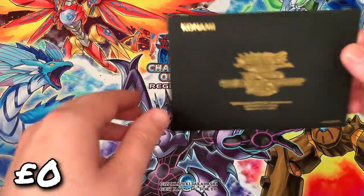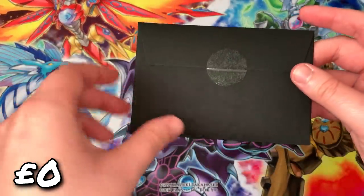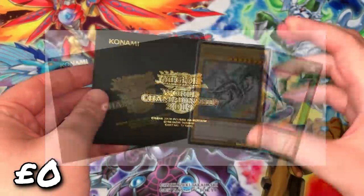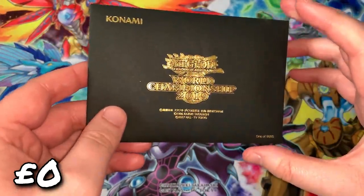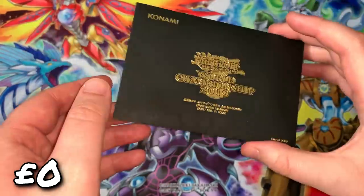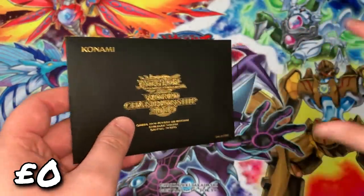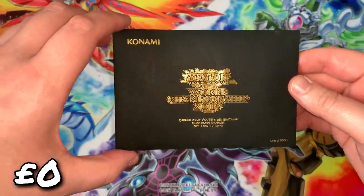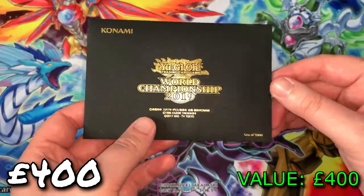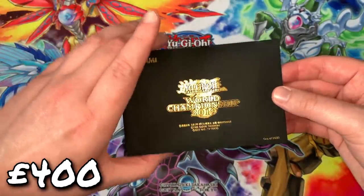Starting with the personal collection, we have the 2019 World Championship promo set — a sealed envelope with a 20th Anniversary Red-Eyes Black Dragon and Monster Reborn inside. This envelope was given to me on my first visit to the Konami UK offices as part of my YouTube career. It's definitely a sentimental item I'm considering getting framed. I think it's worth around 400 to 500 pounds right now, and they do always seem to go up in value.